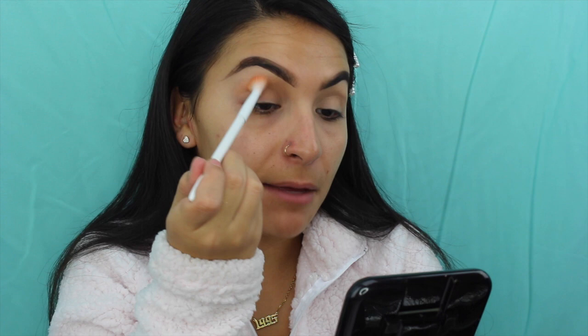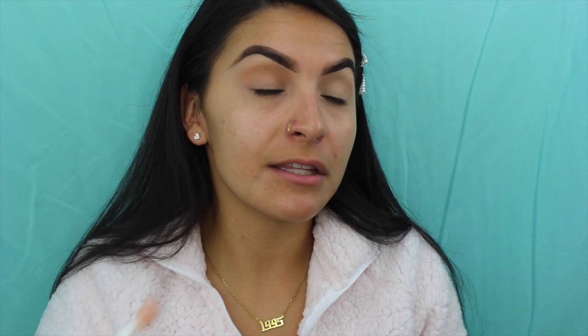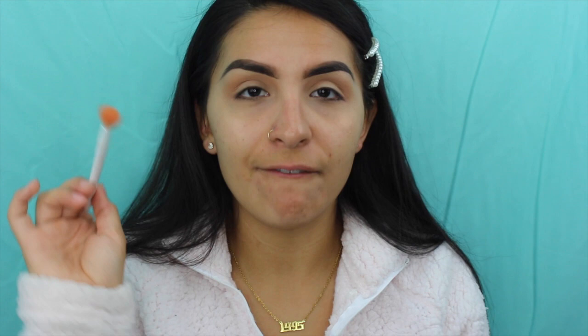I'm going to go ahead and do the same to the other eye. I'm honestly being really messy with this because I'm not going to do too much with this look — I'm just kind of not letting my eyelids look like I'm dying, all white and veiny. That's so much better.